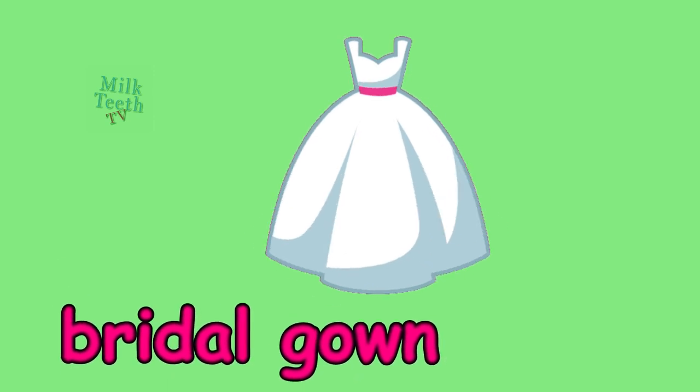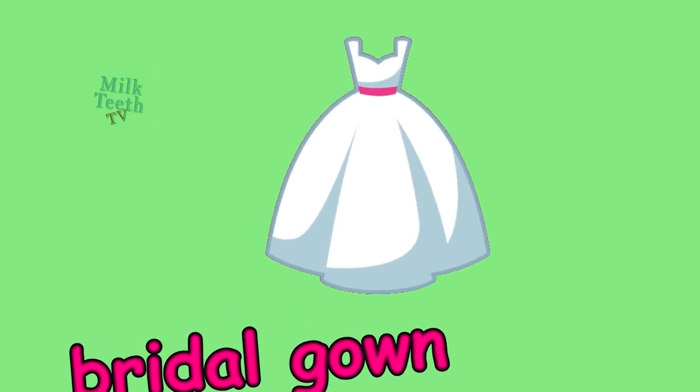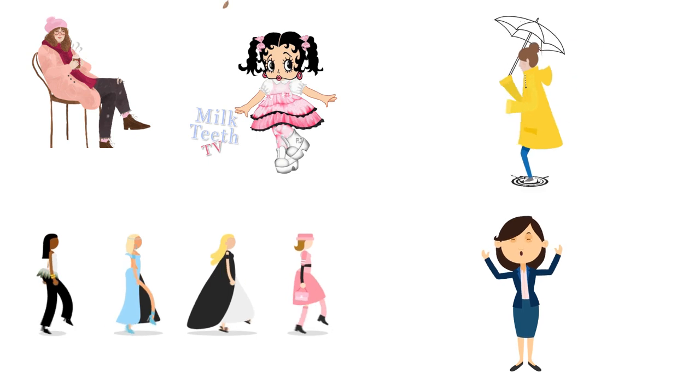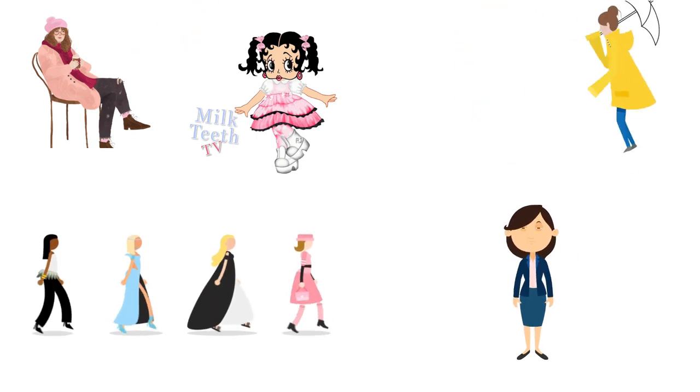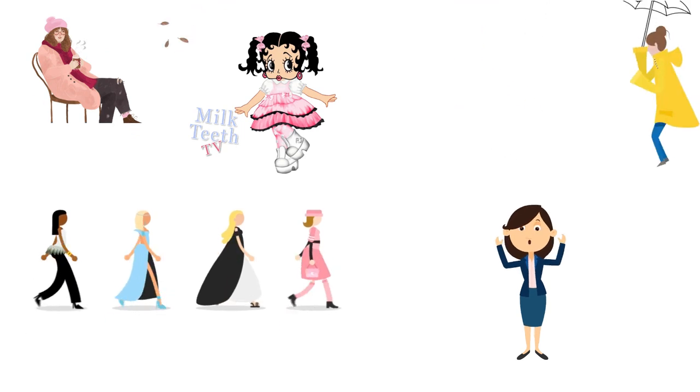Bridal gown, the wedding dress. Time to revise: we all wear summer clothes, winter clothes, and rainy day clothes, and also uniforms. We all love our clothes.